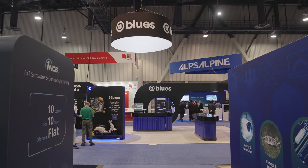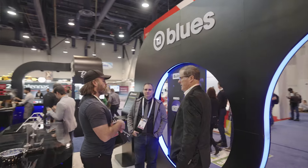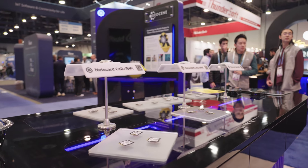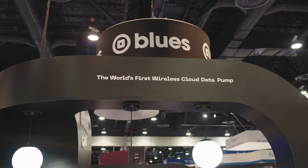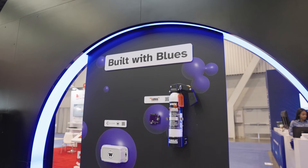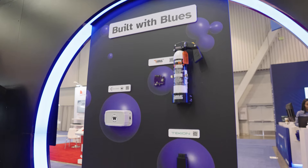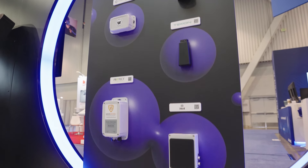Blues exists to help customers turn physical products into intelligent services. In this world of AI and the AI explosion, we all know that AI needs data to learn from. Our customers build physical devices and products and they need help connecting those products securely to the cloud to get data.